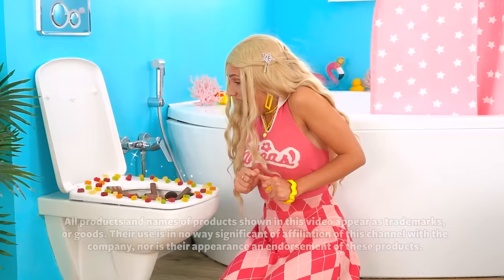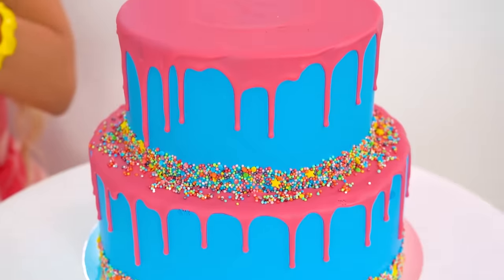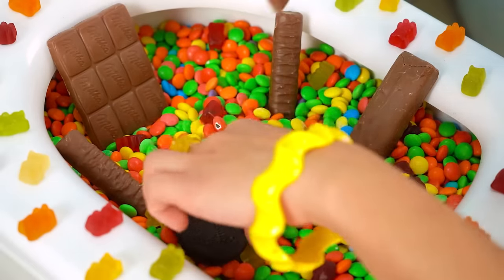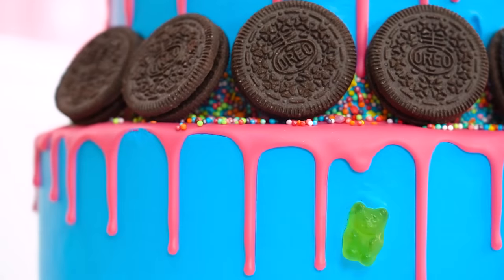Wow, look at all that candy! How luxurious! Talk about a royal flush! Big Sis Rachel will use all these sweets and treats to decorate her cake. Place them all on top and grab the gummy bears — don't forget the Oreos!